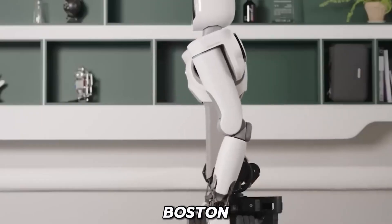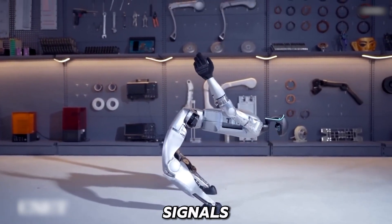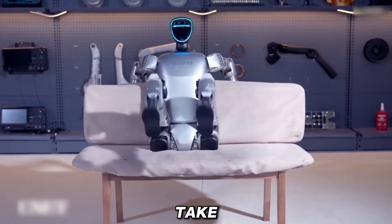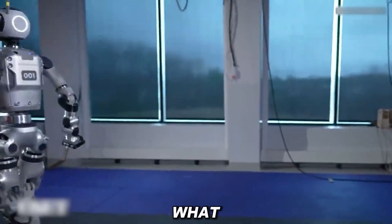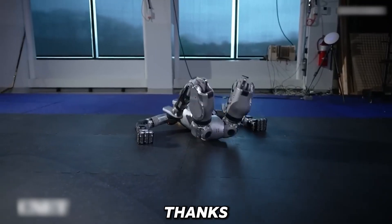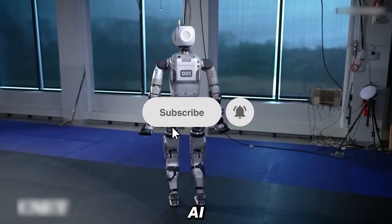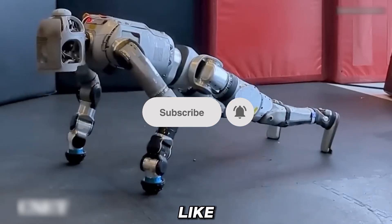So what do you think of Boston Dynamics' new Atlas? Is it the next-gen tool that signals humanoid robots are about to take over and replace humans? And what do its advancements mean for the future of work? Drop your thoughts in the comments below. Thanks for sticking around, and if you don't want to miss the latest AI updates, make sure to hit like and subscribe.